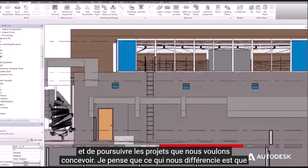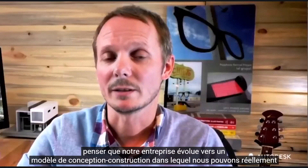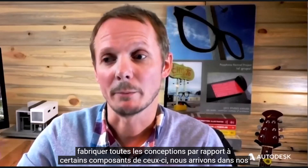I think what makes us different is that we're hands-on. We design buildings and we like to work with the materials themselves. We'd like to think that our business is moving towards a more design-build model where we get to actually fabricate all of the designs as compared to certain components of it.